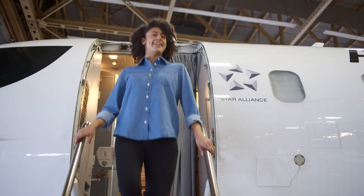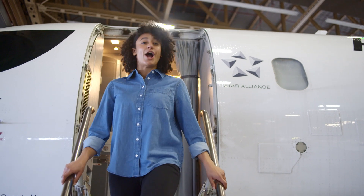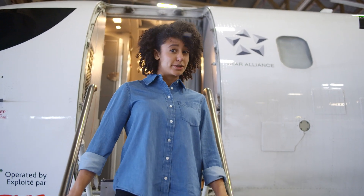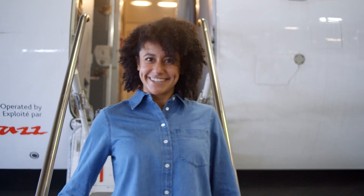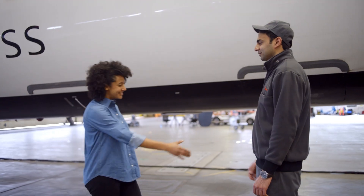Do you have a love of flying and a knack for fixing everything around you? Our next guest is an expert at keeping those planes in the sky running smoothly. Let's meet an aircraft mechanic. Siraj, it's great to meet you. Thanks for coming. Let's check out the airplane.